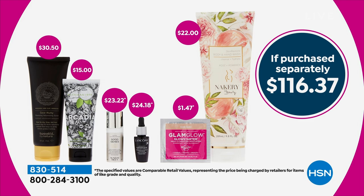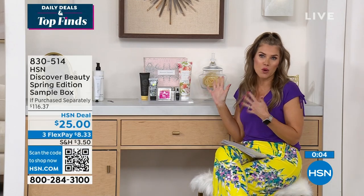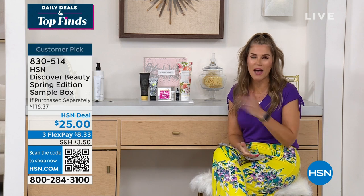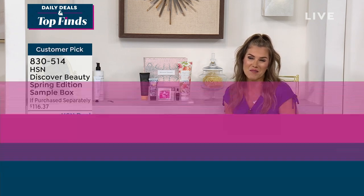You're getting it home for $25. Use the FlexPay — we don't limit quantities. These make great birthday gifts, bridal shower gifts. And with the FlexPay, it's like under $9 — $8.33 to get it home. So add that on to your order for the beauty lover in your life as well.